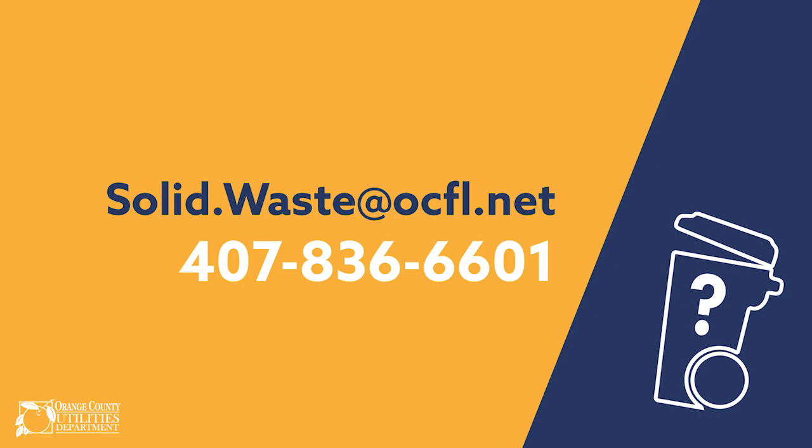We hope that you took away some useful information. Should you have any questions regarding the tool, send an email to solid.waste@ocfl.net or call the solid waste hotline at 407-836-6601.